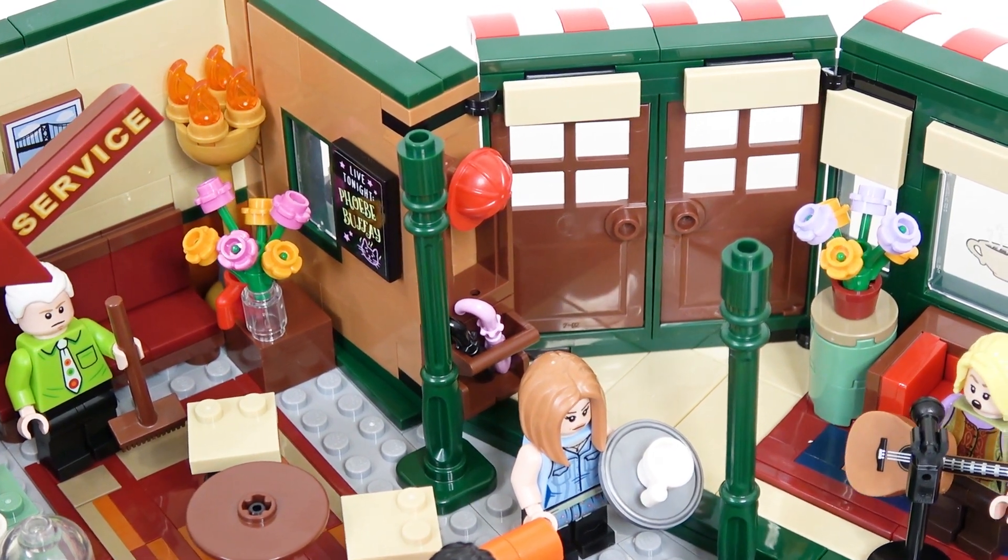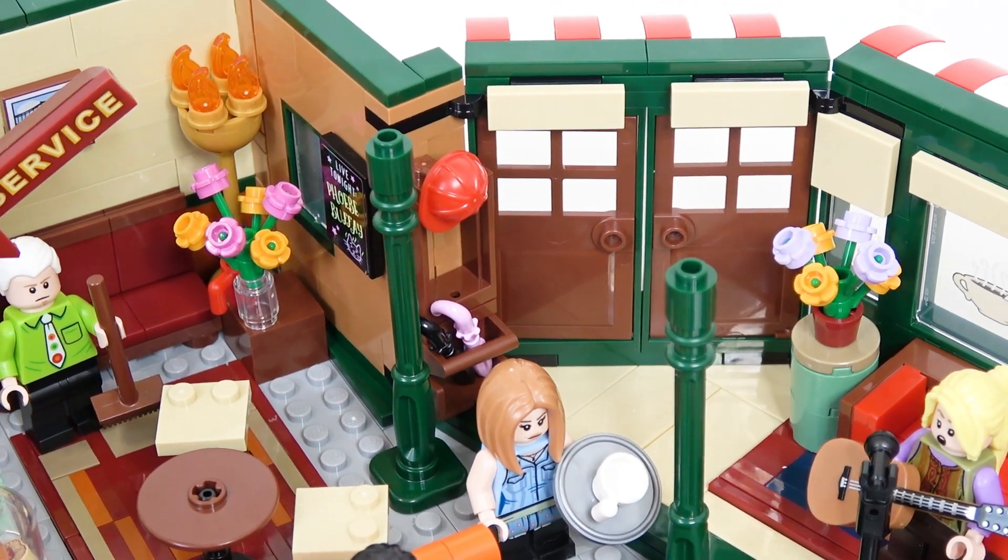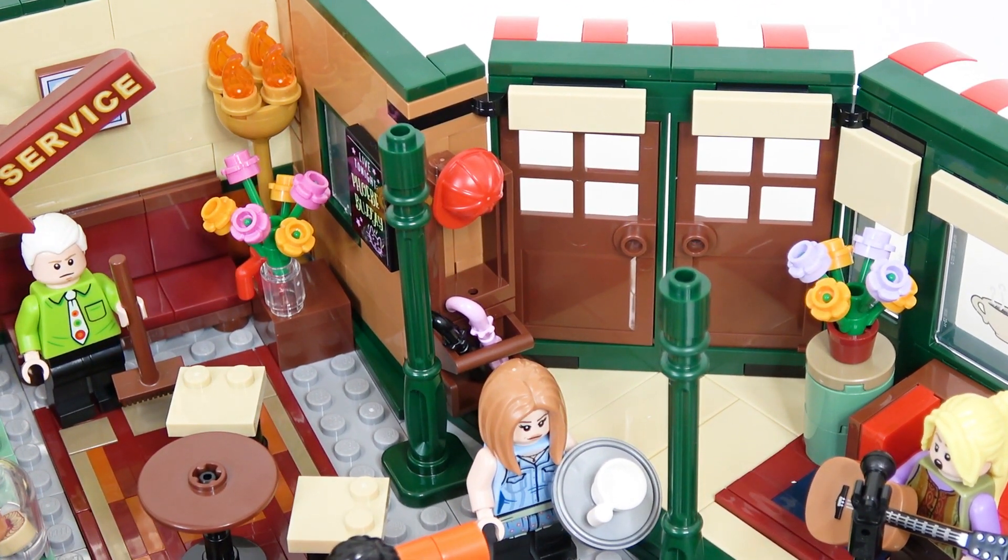Right by the front entrance there is a little umbrella stand along with a red hat. When we were building this, I was thinking that maybe the red hat belonged to the bullies that were picking on Chandler and Ross in 'The One with the Bullies,' but thinking about it more, we realized it's actually a blue hat in that episode. That may have actually been a nice little touch if it were blue.